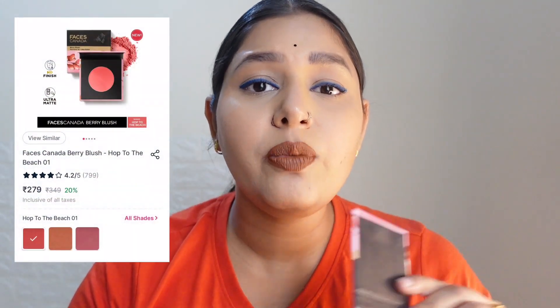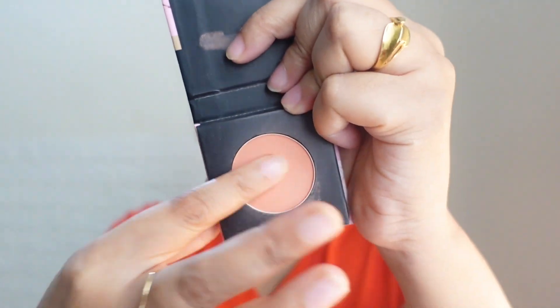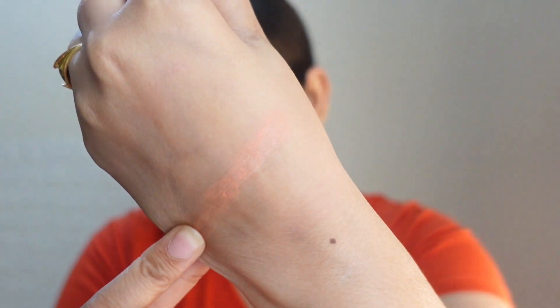This blush from Faces Canada is very creamy and has cardboard packaging, so it is also travel friendly. You can easily carry it without worry. For those in the comment section who said they have dry skin and need a blush suggestion — this is very creamy because it has shea butter. Let me swatch it on my hand so you can clearly understand.